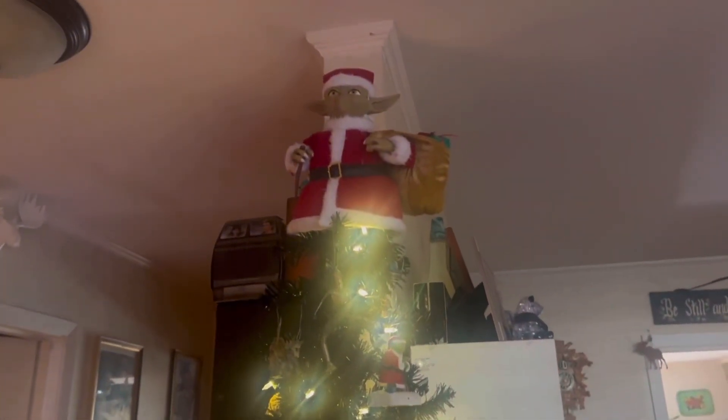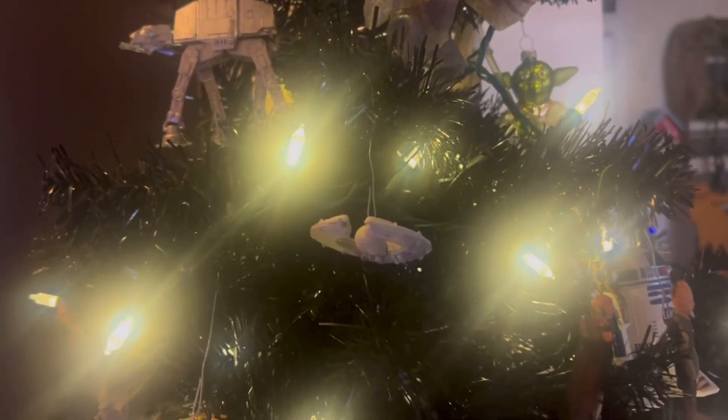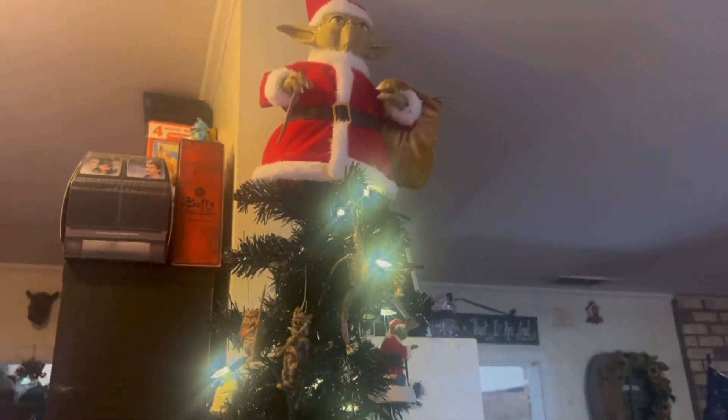Alright, last but not least, the Star Wars tree. We've got Yoda up on top. I wish I could film this better so that these lights aren't washing it out. We've got Yoda on top, lots of ornaments — a lot of them make noise but a lot of our battery-operated ornaments are out of battery, so we need to replace those. Lots of fun stuff going on on the Star Wars tree. We are a Star Wars household, so we'll definitely always have that.